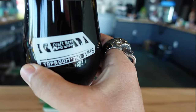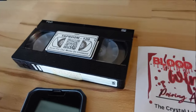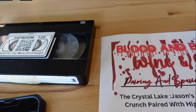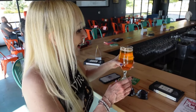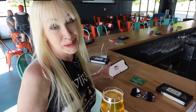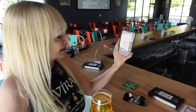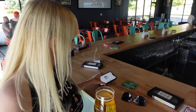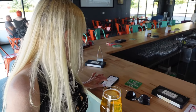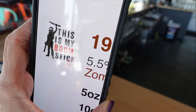That is so cool with the VHS tape on the glass — that's how you order. They also have a VHS tape with a QR code on it to access the menu. I went with the Boomstick Blonde from Zombie Brewing Company — 'This is my boomstick!' It has a picture of Ash on it. Boomstick Blonde — how cool is that?